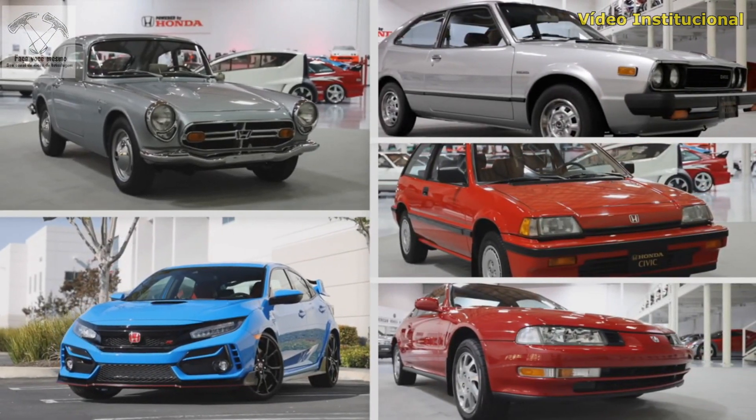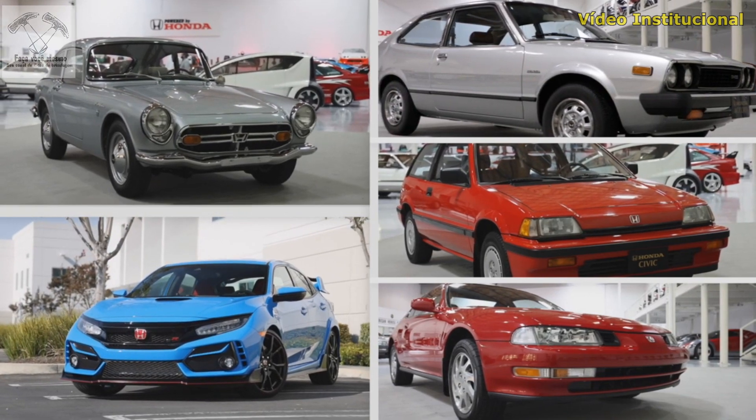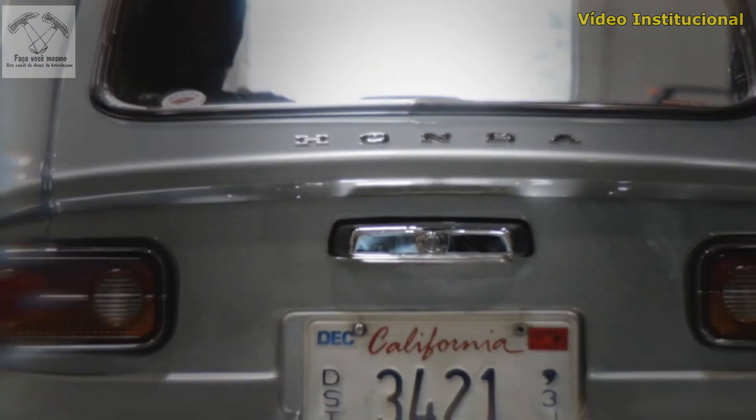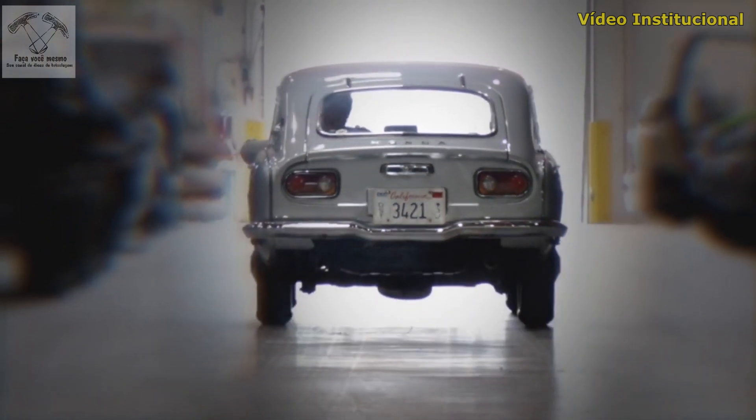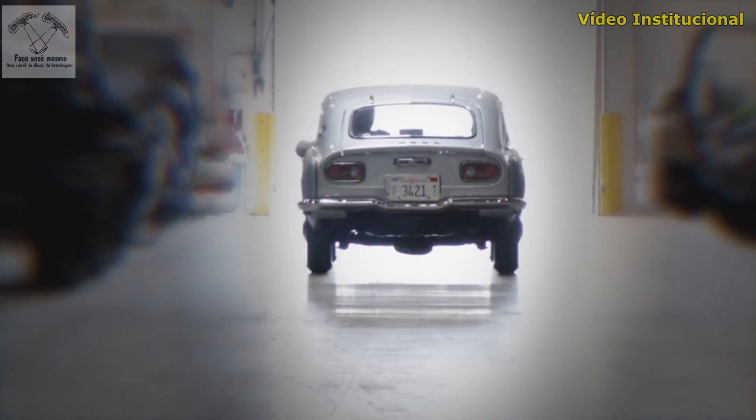Honda is proud to celebrate its 50 years of sales in America with the Japanese Classic Car Show in 2020 — a salute to high-performance dreams through the generations, and the promise of more to come.